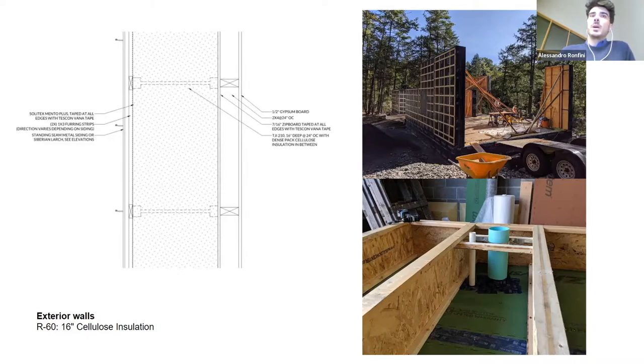TGI outriggers are used for the wall assembly. This house is kind of pushing the limit of how small a house can be and still be certified Passive House — just short of 1,500 square feet interior area. The walls are 16 inches of dense-packed cellulose, driven both by performance and condensation risk. On the outside, Solitex Mento Plus is taped at all edges, and then two layers of furring strips for the rain screen.